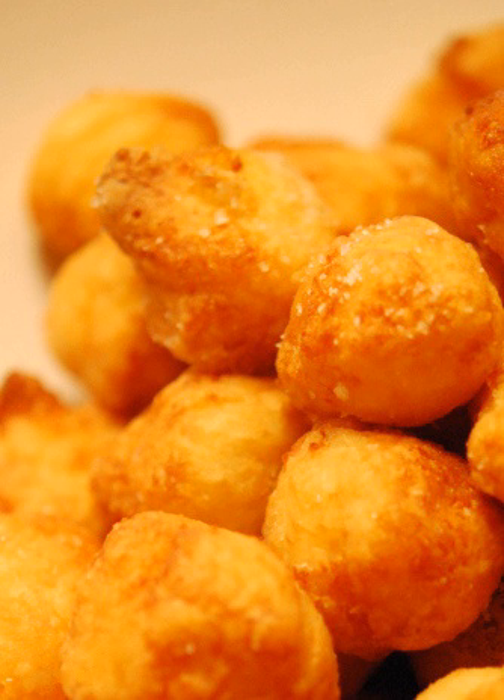Pommes Dauphine, sometimes referred to as Dauphine potatoes, are crisp potato puffs made by mixing mashed potatoes with savory choux pastry, forming the mixture into dumpling shapes, and then deep frying them at 170 to 180 degrees Celsius.